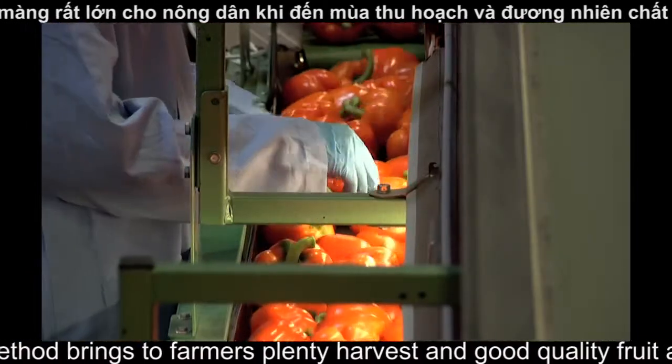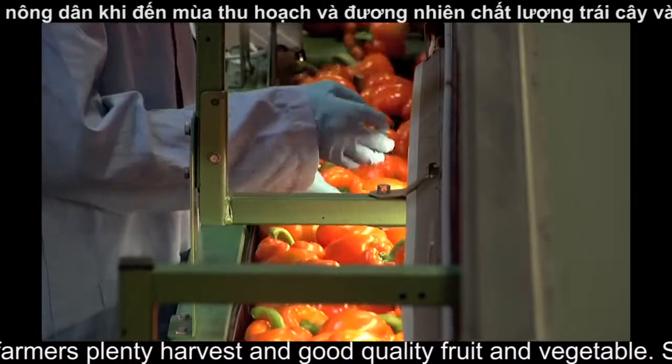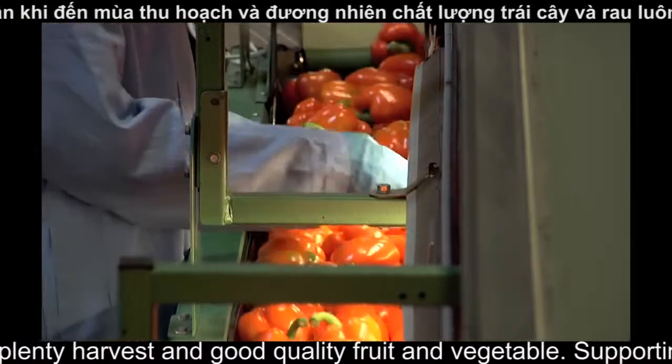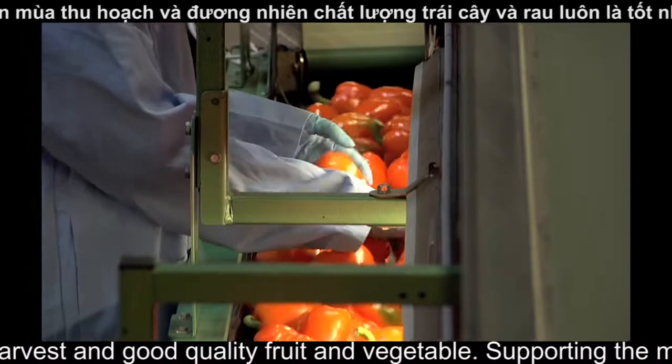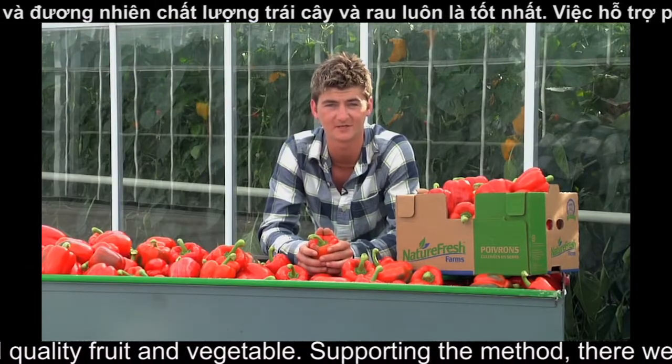Basically what we're looking for here are broad shoulders on the top, three or four lobes on the bottom, and nice thick walls, which makes a great tasting and great looking pepper. With a family business, it's your name that's on the line, so it makes you care that much more.